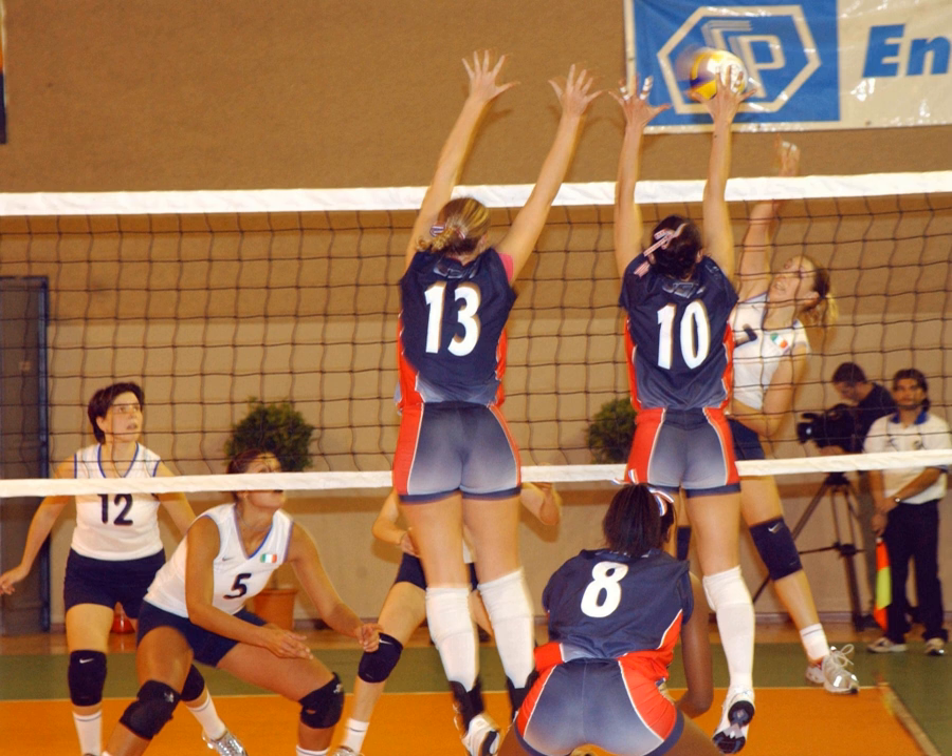These areas are in turn divided into three zones each, numbered starting from area 1, which is the position of the serving player. After a team gains the serve, its members must rotate in a clockwise direction, with the player previously in area 2 moving to area 1, and so on, with the player from area 1 moving to area 6.